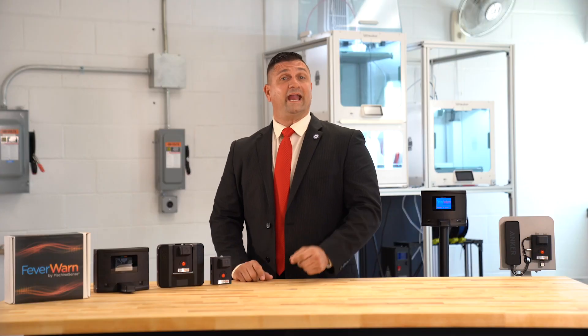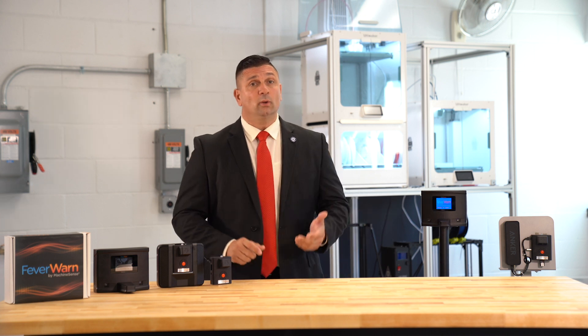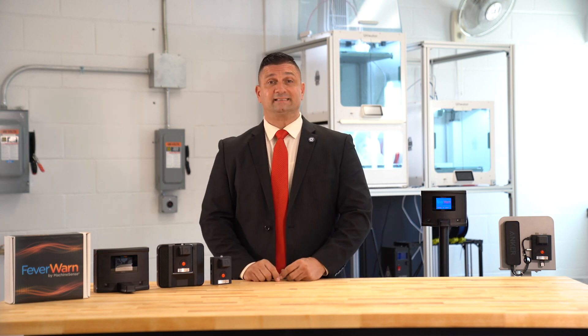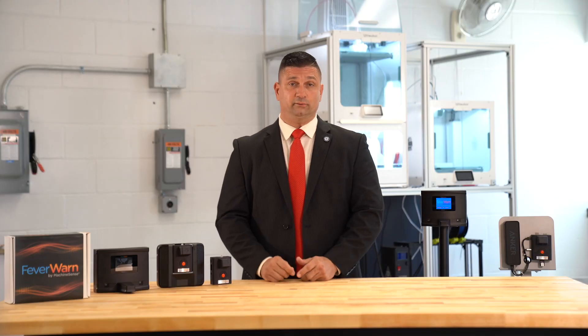Since we introduced Fever Warn, we discovered that over 80% of buyers purchased the optional mounting stand. So we've improved the cord management within the stand. Of course, if you don't need the Fever Warn stand, you can still order it as a desktop or wall mounting unit.